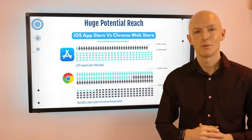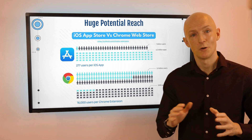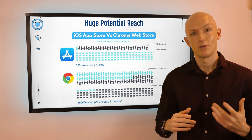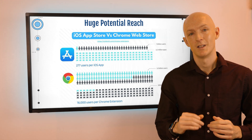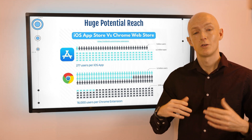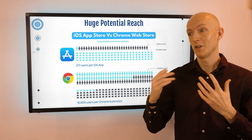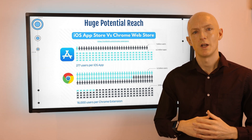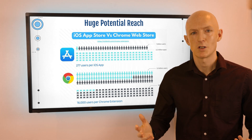Benefit number three is the ability to reach a huge audience. For some perspective: there are 3.6 million apps in the Apple App Store with an audience of around 1 billion users. When it comes to Chrome, the contrast is striking — the audience is enormous at 3.2 billion users, but there are only 200,000 Chrome extensions in the Chrome Store. That works out to a potential of just 277 users per iOS app, compared to a massive 16,000 users per Chrome extension. The Chrome Web Store is far less saturated.